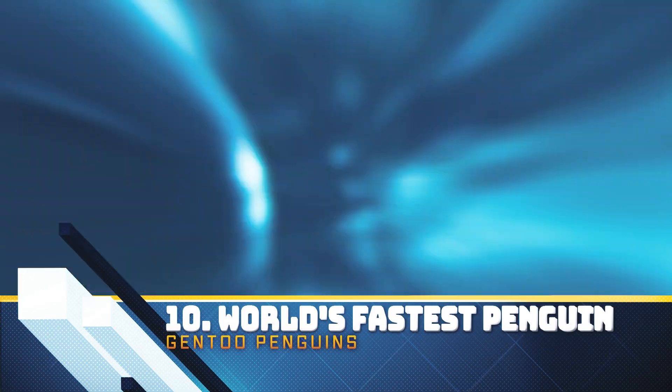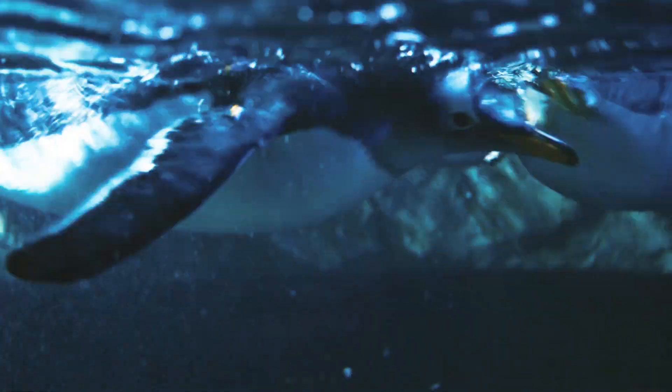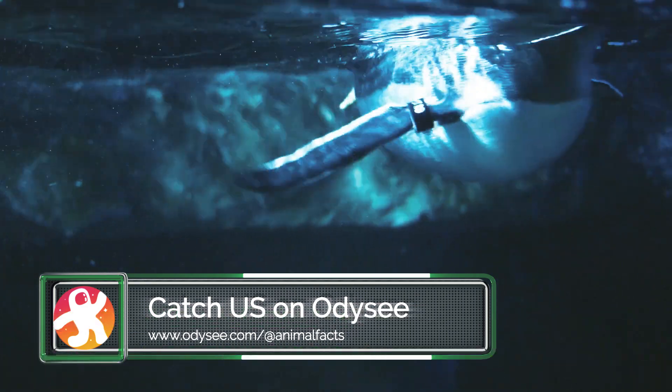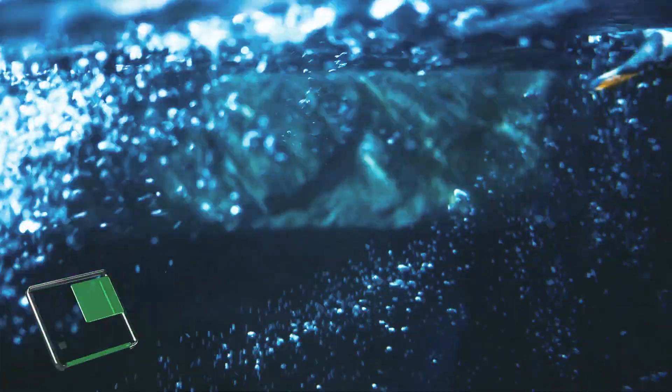Gentoo penguins are graceful athletes underwater, and fast—in fact, the world's fastest. They have streamlined bodies and strong paddle-shaped flippers that propel them up to 22 mph—36 kmph—faster than any other diving bird.